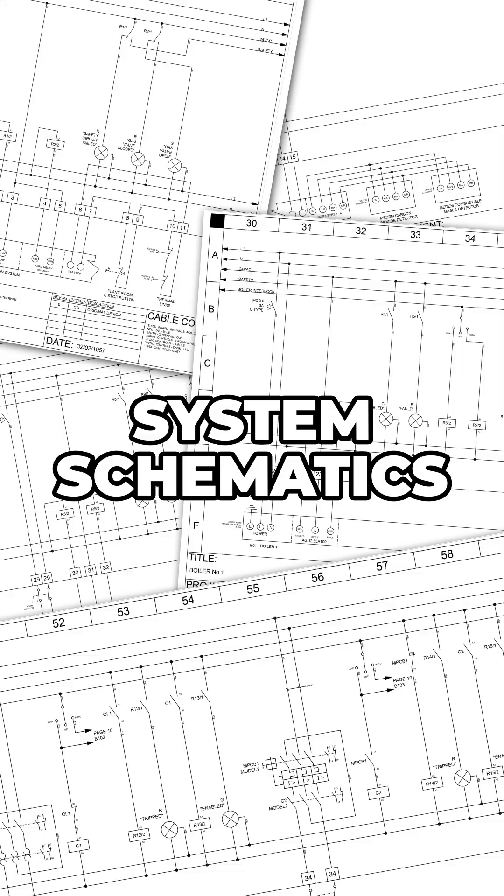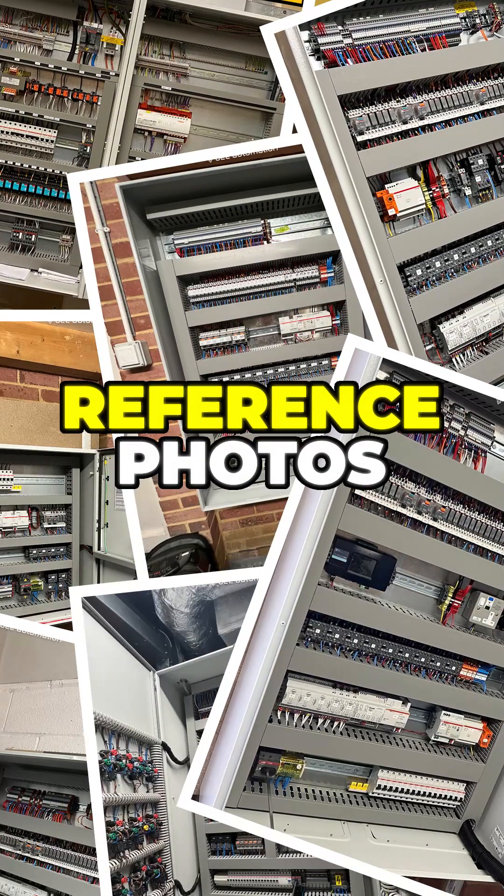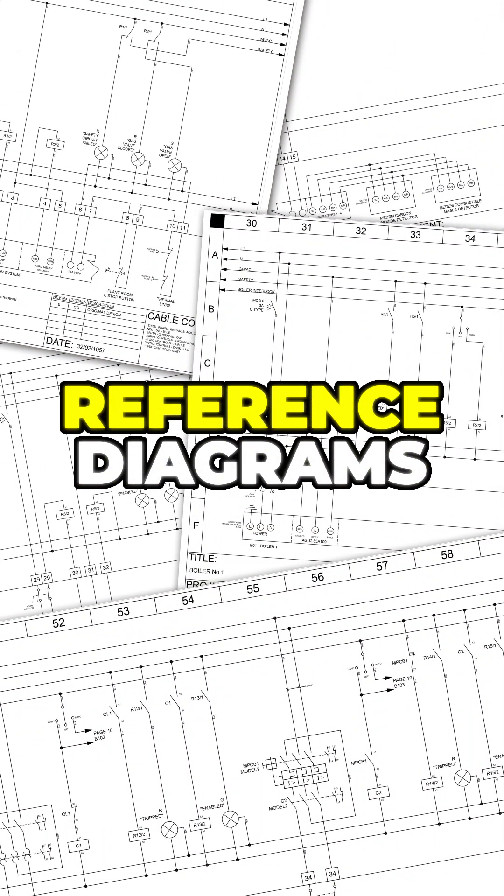Nine times out of ten they'd also have the schematics there in the panel, and then when I got home I would study them. This would really help me build up an understanding of the system, where I'd reference the photos I took to the photos of the diagrams I took, and slowly but surely pieced together how the system was put together.